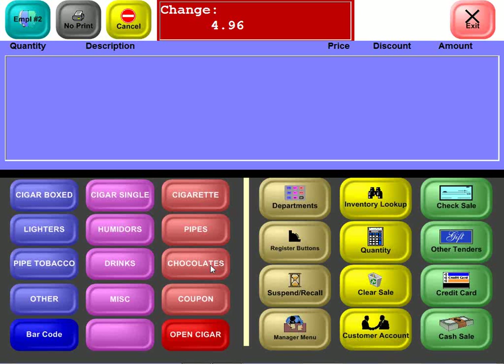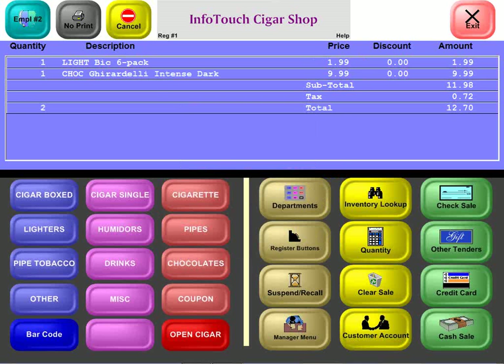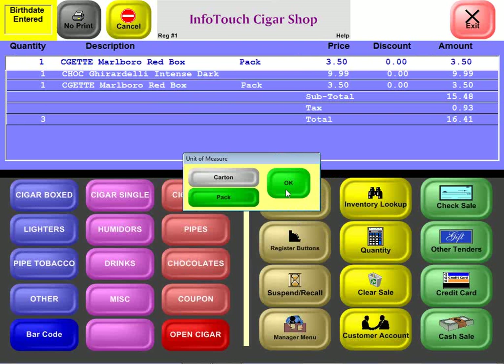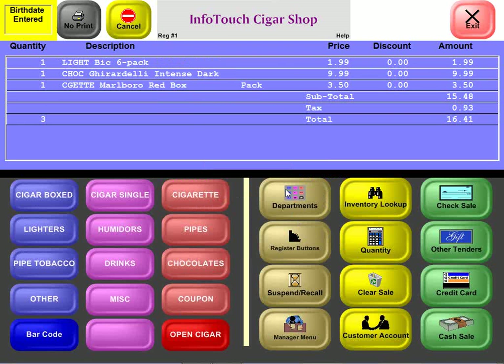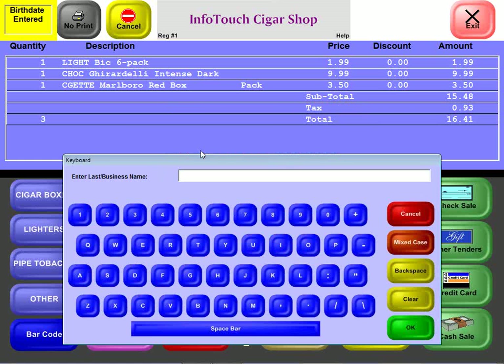In another transaction, ringing up a six-pack of lighters, Ghirardelli chocolates, and some cigarettes brings the total to $16.41. If your shop supports a frequent shopper or club program with special pricing for members, this can be implemented automatically. The system allows creating a new customer right at the point of sale, looking them up by phone number, by a customer number encoded on a barcode or MagStripe card swipe, or simply by name.